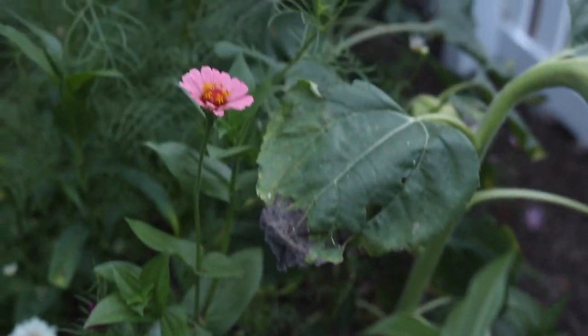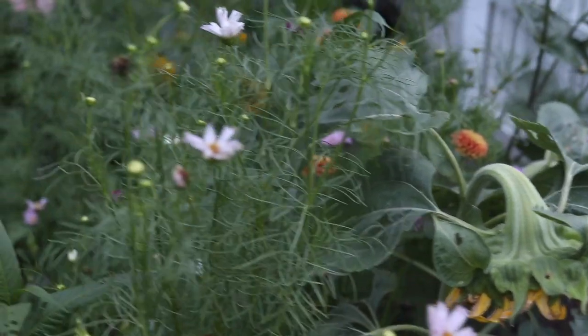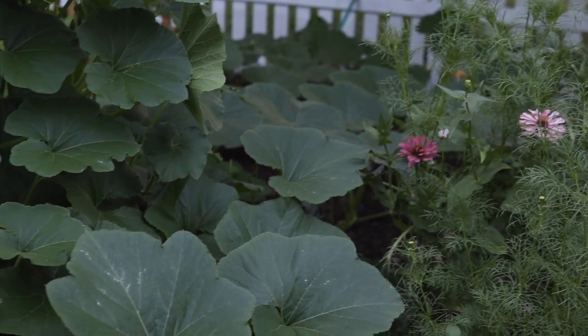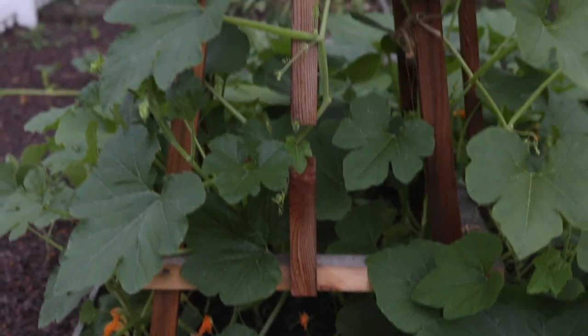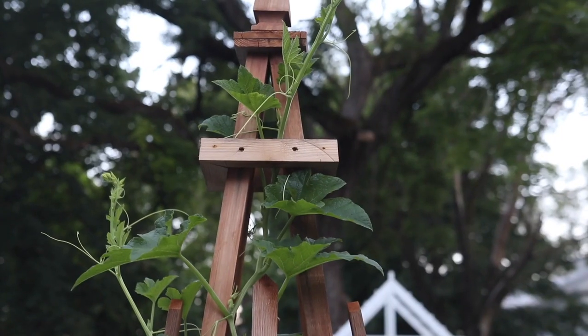I wanted to give you a quick garden jungle update. I always over-plant — that is my tendency. Here's my flower bed. I can hardly get over to my pumpkin patch and my zucchini. My tomatoes are officially a total jungle but everything seems to be going really well. I've trained some butternut squash all the way up the trellis.